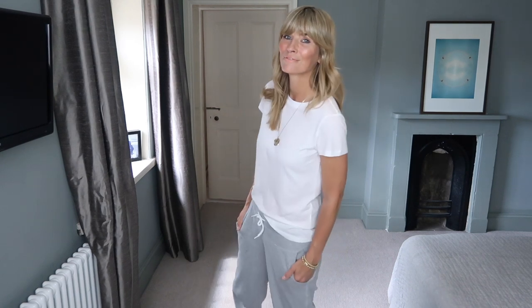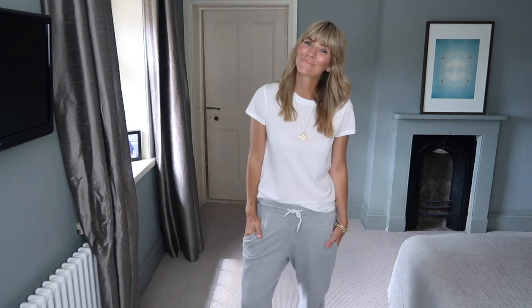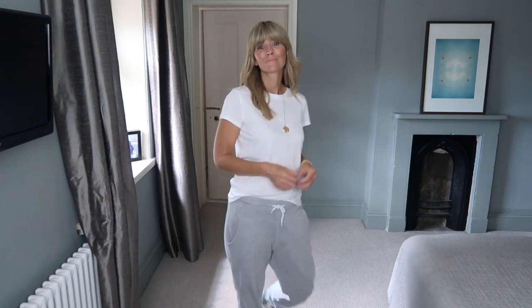Last but not least, the reality of my school run and the joy and versatility of a classic white tee. I for one certainly don't have the time, nor the inclination to dress up for the school gate, so this is probably my go-to outfit. Finding the perfect pair of sweatpants is a whole other matter for another video, but needless to say, it suits my laid-back style to a tee.